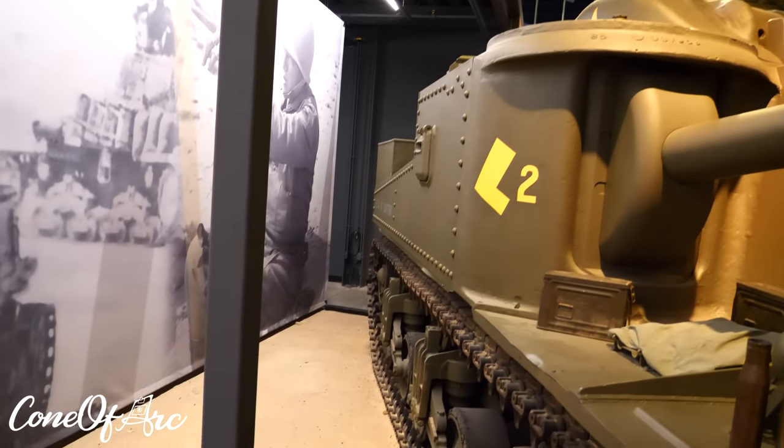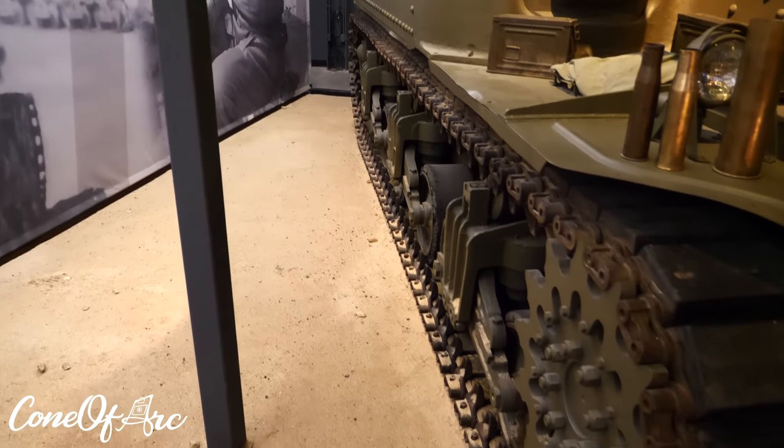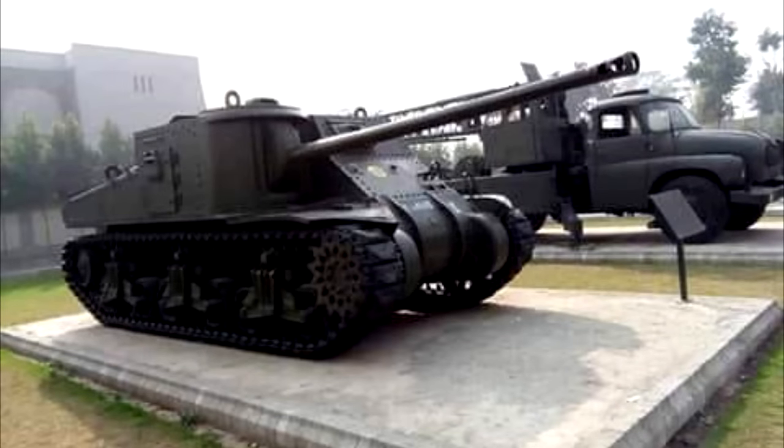We'll be going deeper into the misinformation surrounding the M3 medium in a future video, but for today we are going to look at one example of a completely fake version of this tank.